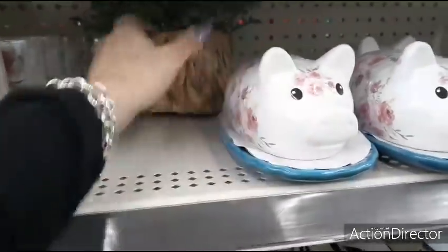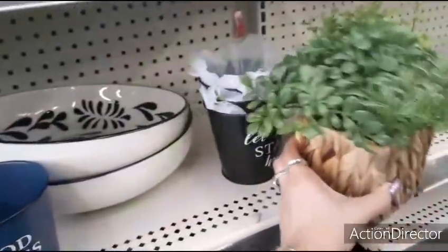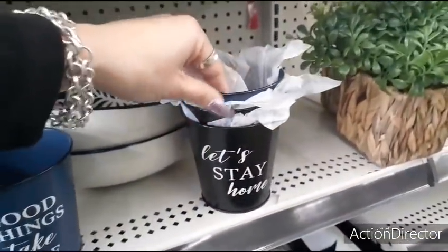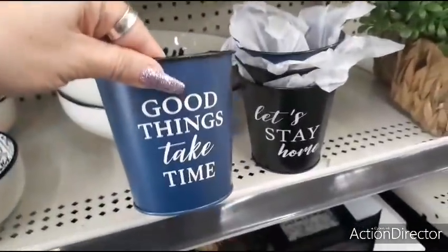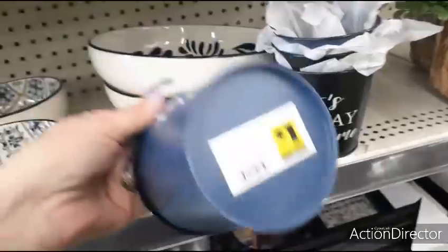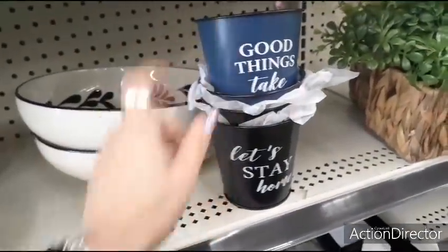We also have this greenery — that is going to be $5.00. That's a really good price, it's nice and full. Cute little buckets — 'Let's Stay Home,' 'Good Things Take Time' — matte navy blue and white, matte black and white — and that's going to be $1.00. You can build a little Easter basket from that.